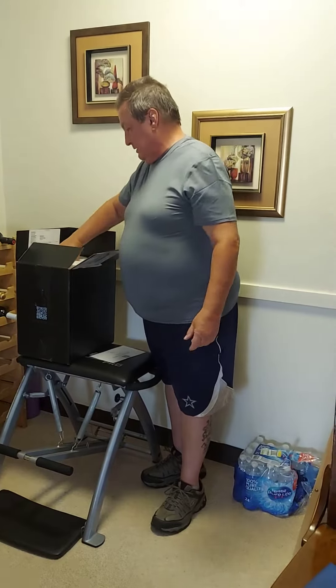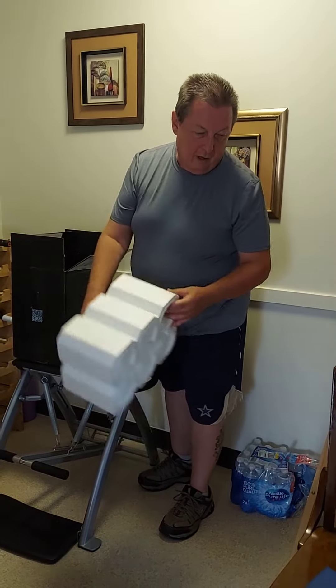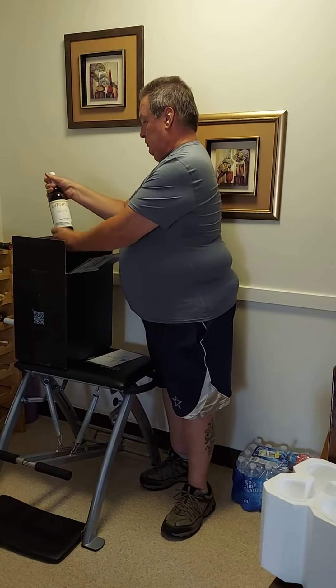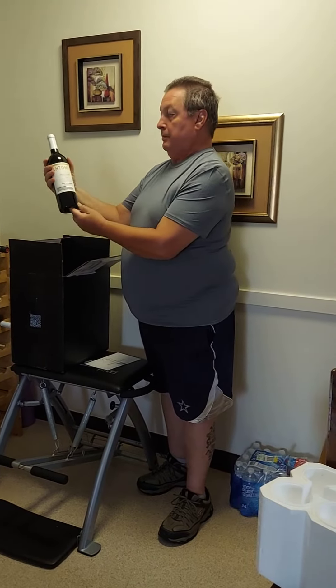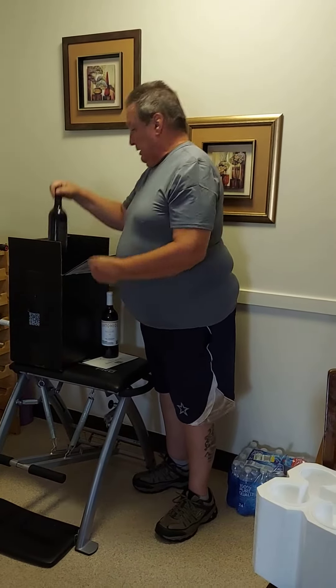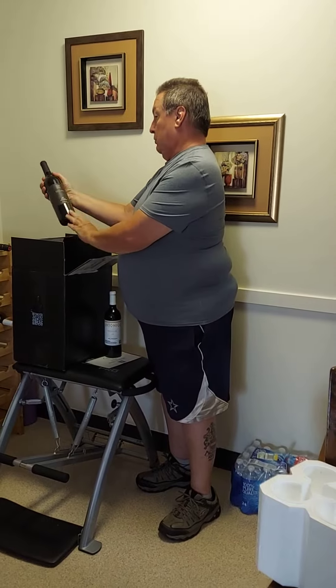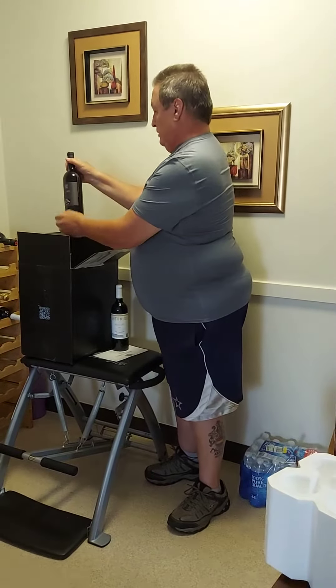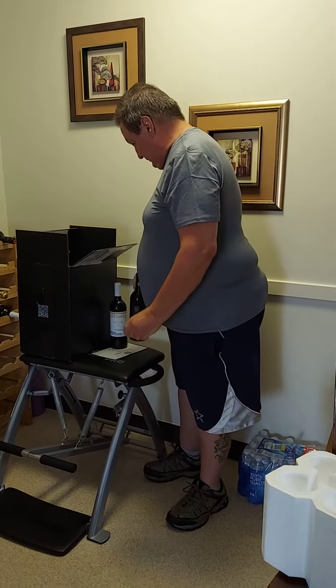So let's see what we got for my wine unboxing. We have the Antonio Cabernet Sauvignon 2019 — very good wine. And we have the 2017 Rickard Merlot. Love this Merlot, very, very smooth.